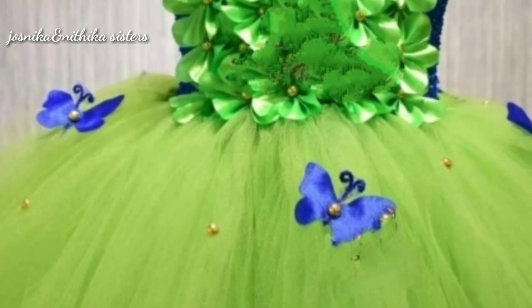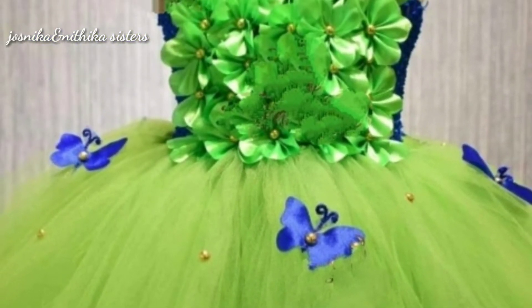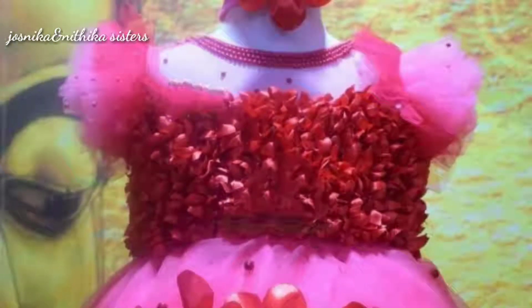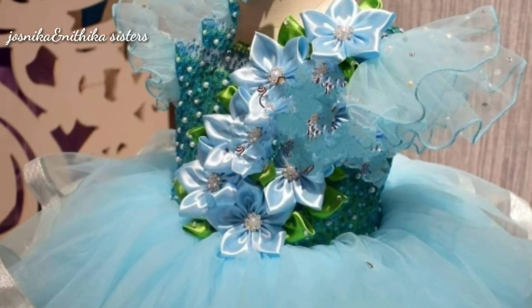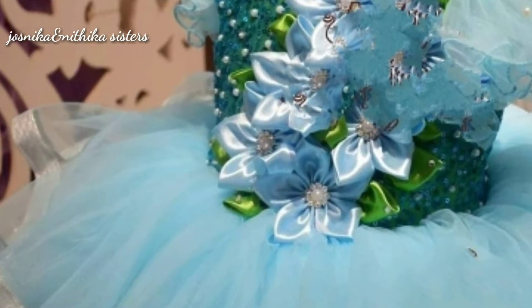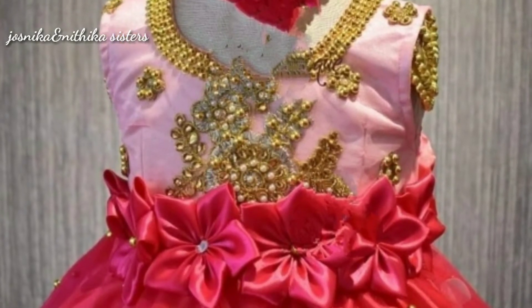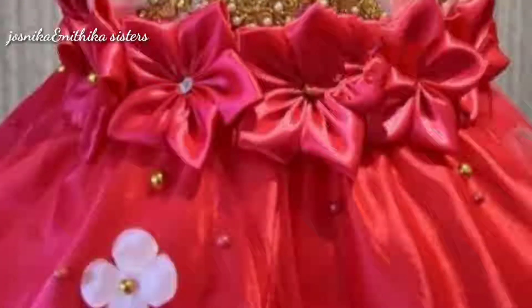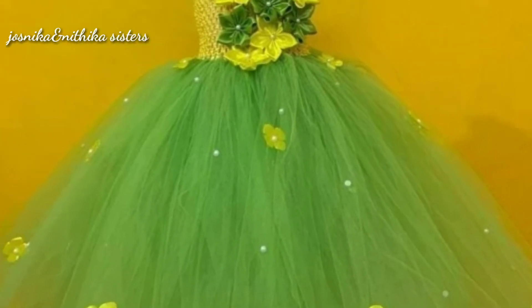Hi and welcome to Josnika and Nithika sisters fashion channel. I am going to show you the latest rock designs. They have very unique designs, different colors, and customized designs.